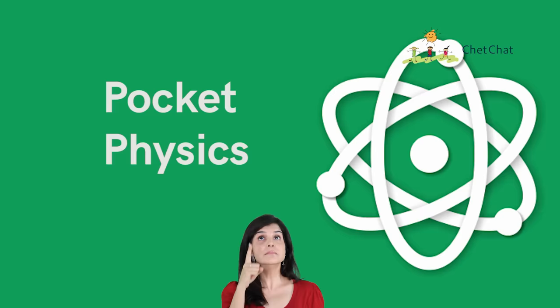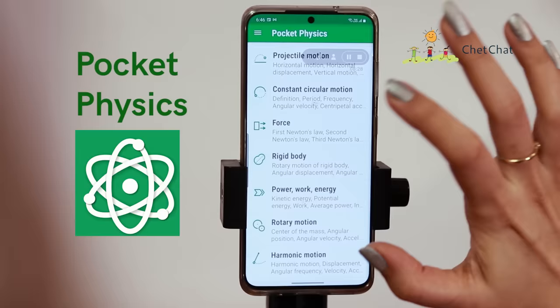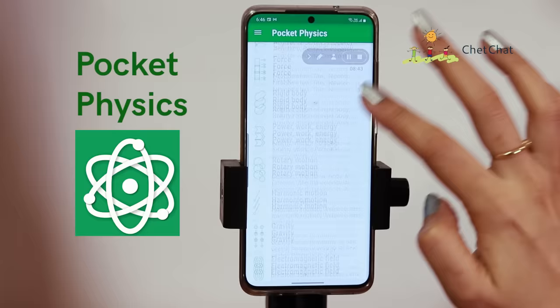At number nine, we have a physics app called Pocket Physics. True to its name, it's a handy and simple app for physics concepts. You get a list of topics — click on one and it tells you about the main concepts, the formulae, sometimes the derivation of the formulae, and a few graphs. Physics in your pocket — easy peasy.